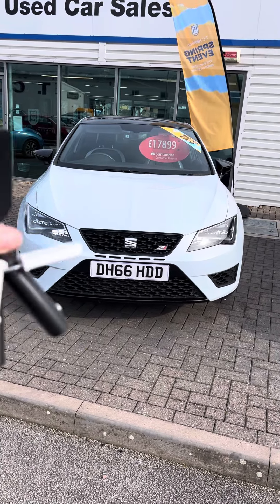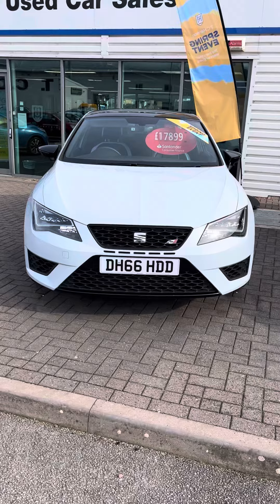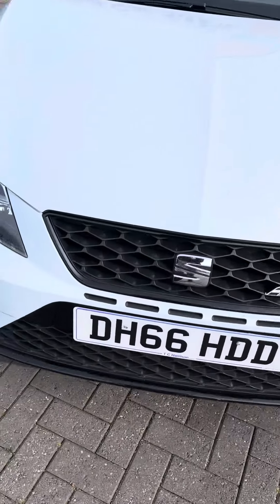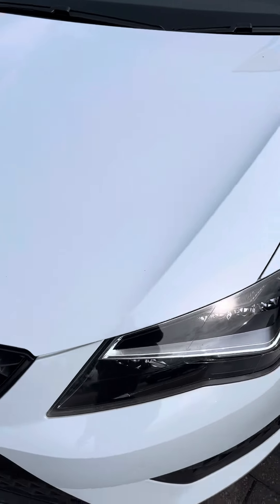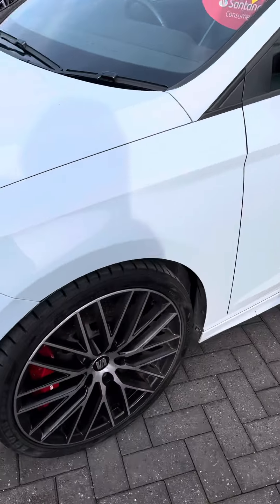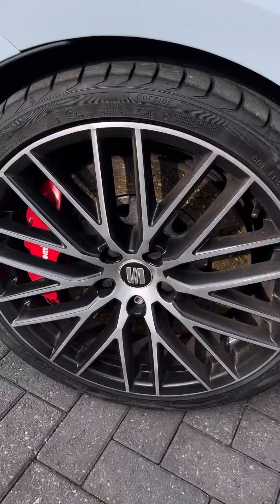Hi there, Sarah from TC Harrison's. There are two keys with this vehicle and I will do just a quick walk around for you. It has been a few miles so looking at the body there were a few little stone chips that have been touched in. I'm not sure my iPhone camera is picking them up — you might be able to see a little one there — and other than that overall it's in good condition.